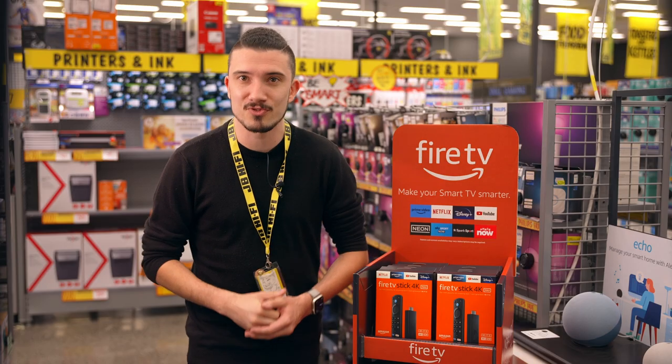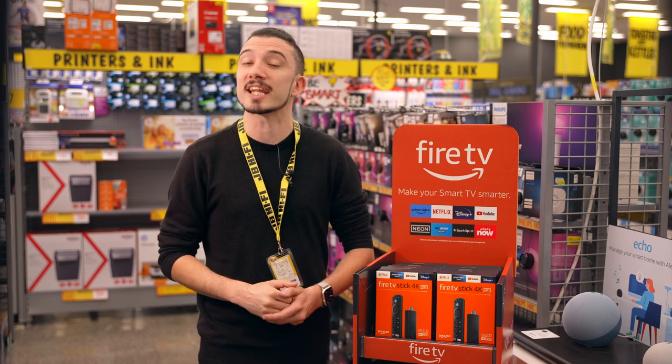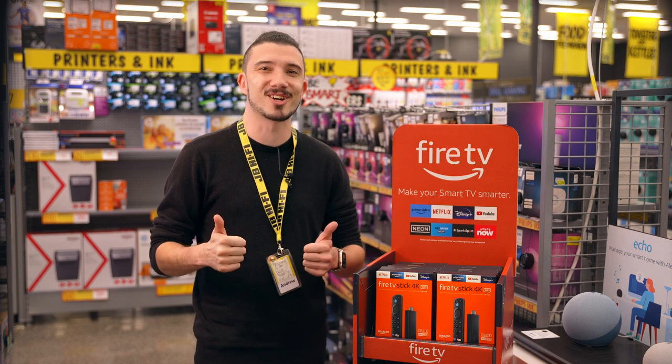To find out more about Amazon's Fire Stick and all it can do for you, head into your local JB or shop online at jbhifi.co.nz.